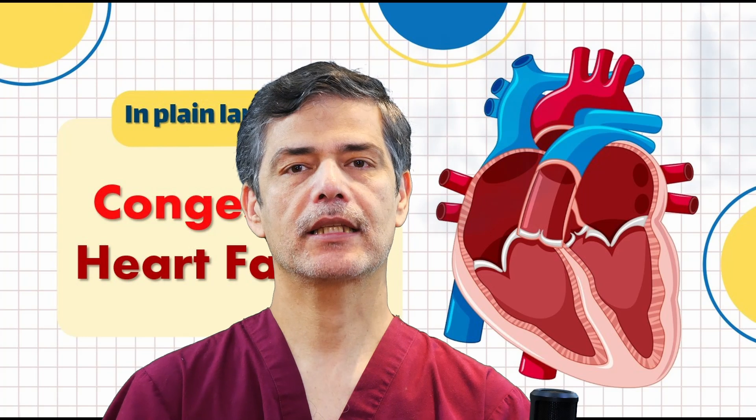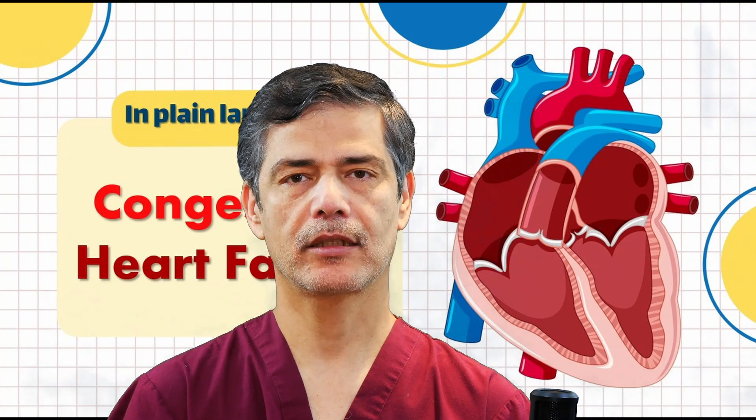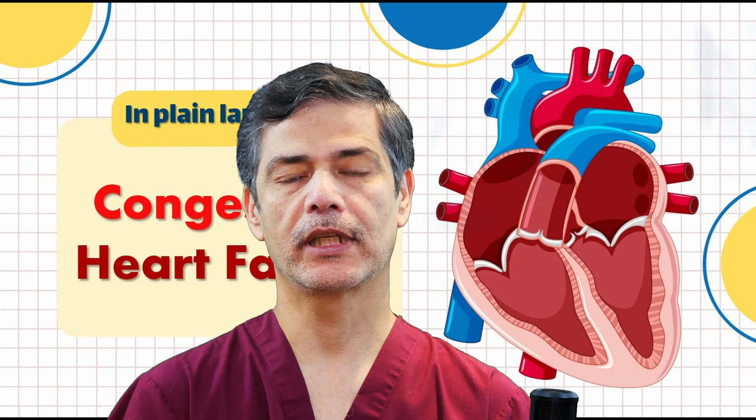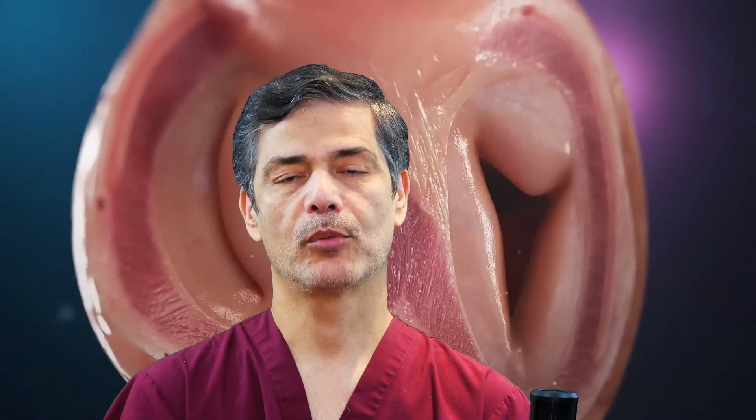Causes of heart failure include: heart attacks that damage parts of the heart muscle, coronary artery disease which reduces oxygen and nutrient supply to the heart muscle, heart valve problems, congenital heart defects, high blood pressure which puts long-term stress on the heart, diabetes which directly affects the heart muscle or impacts kidney function, irregular heartbeats or arrhythmias, and over time, certain medications, smoking, alcohol, and drug use.